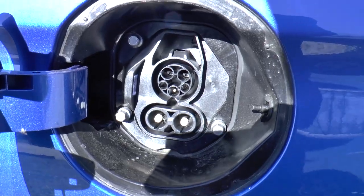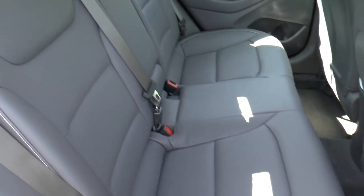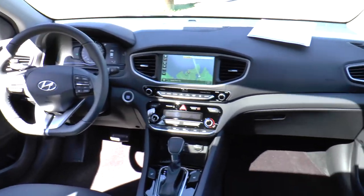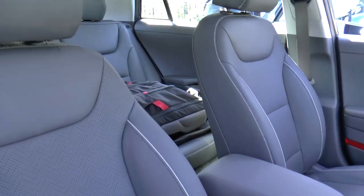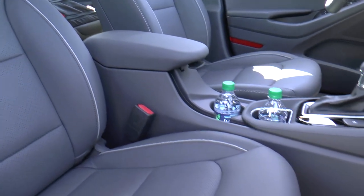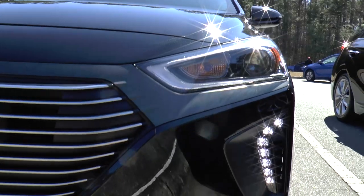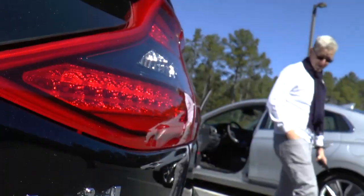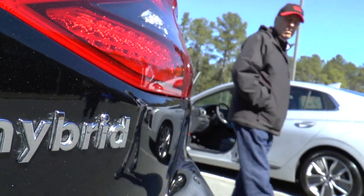Because the batteries of all three versions are packaged beneath the rear seats, interior volume is uncompromised, with a total of 122.7 cubic feet in the hybrid and 120 cubic feet in the plug-in and electric versions, despite their larger batteries. Hyundai designed the exterior with clean, sophisticated, and modern lines, and extended use of aluminum keeps it light.